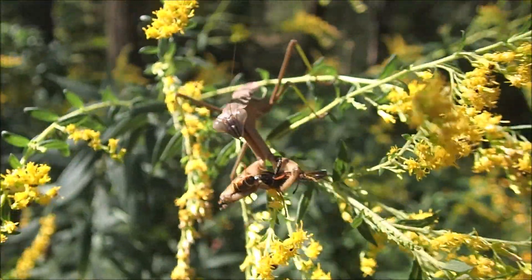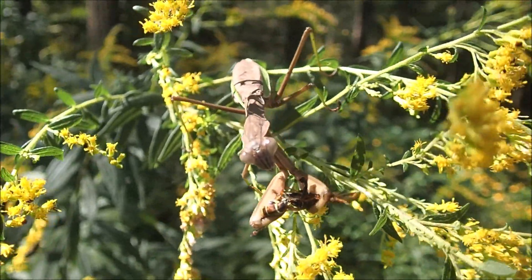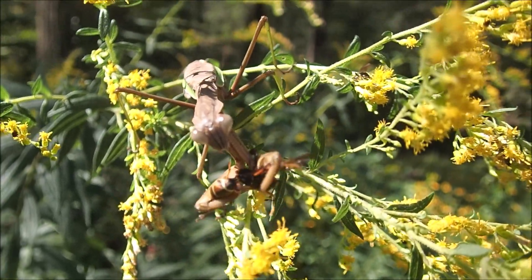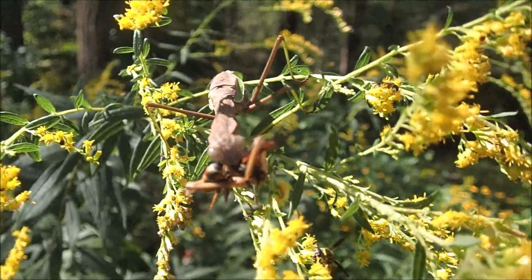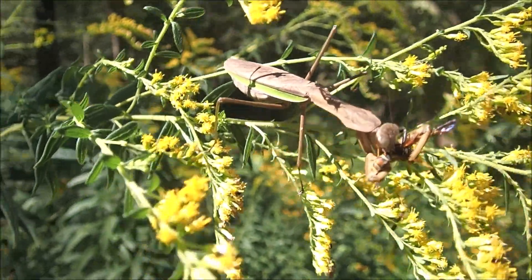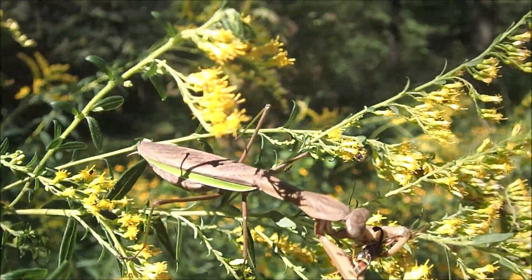This praying mantis looks like it's caught itself a wasp and is eating it, even though it's still partly alive. I can see a few legs twitching — yeah, definitely still alive. And it looks like we have a female that has yet to lay an egg casing.